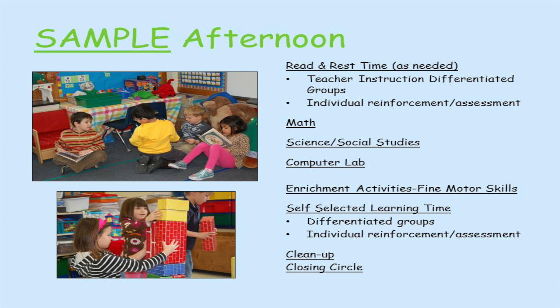There's also time for self-selected learning where students work in differentiated groups and have time for individual reinforcement and assessment. Then we'll have cleanup time and our closing circle.